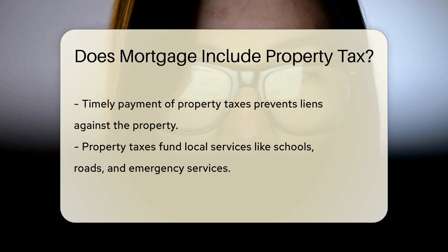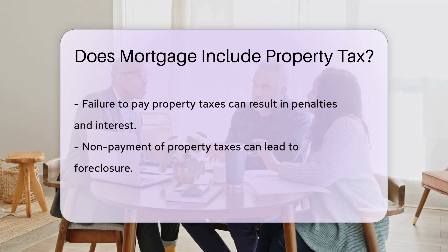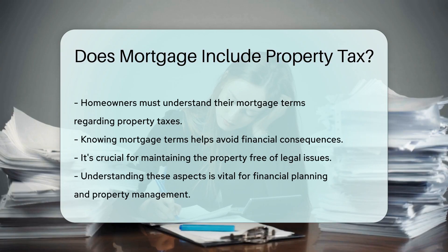Property taxes are used to fund local services such as schools, roads, and emergency services. Failure to pay property taxes can lead to penalties, interest, and even foreclosure. It is crucial for homeowners to understand their mortgage terms regarding property taxes to avoid any financial consequences.